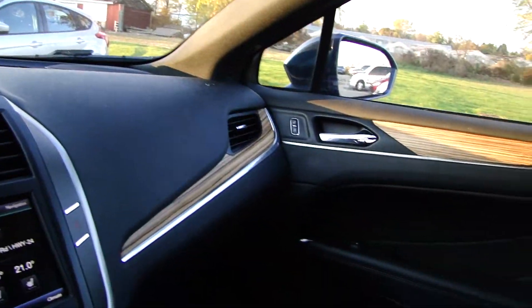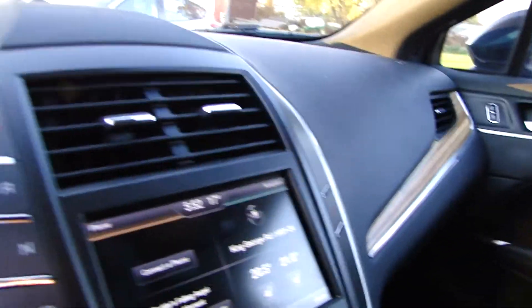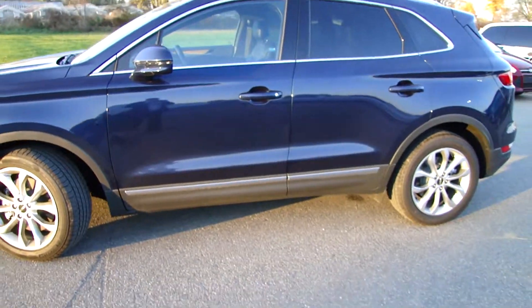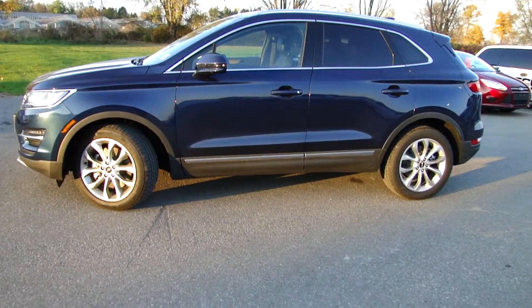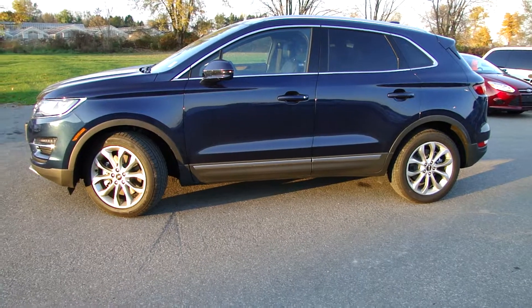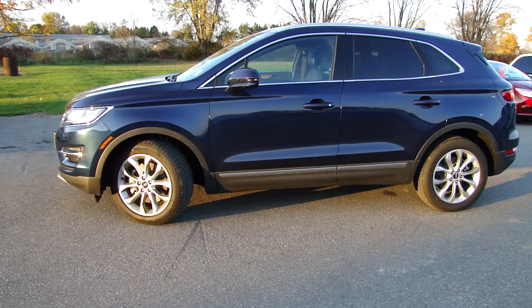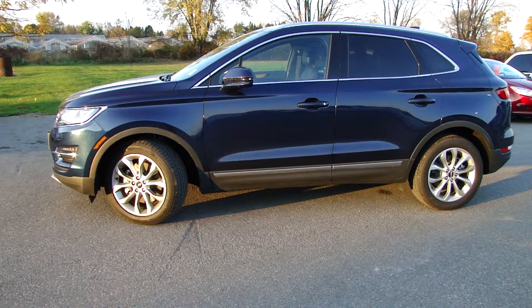So if you're looking for a nice pre-owned 2015 Lincoln MKC, we have one here in this very nice beautiful blue color. It's located at 388 King George Road. Look for Ashley — I'll be definitely happy to assist you. I look forward to meeting you. Have a great day.